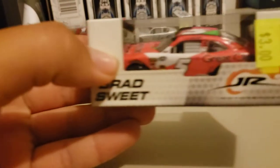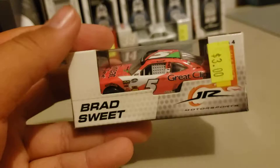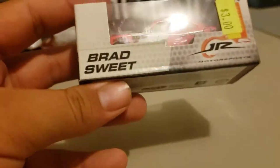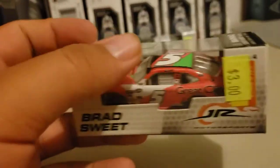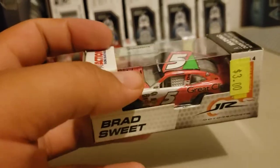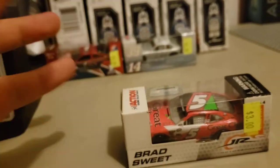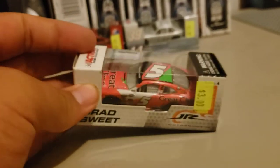Next one I got is a 2013 Brad Sweet car. This pink does not do any justice on camera, but this baby is hot pink, I tell you. Good thing I picked this up when I did, because another guy was asking where I got it — he wanted it too and I had to tell him I was already buying it. Got it for three bucks, can't complain there.